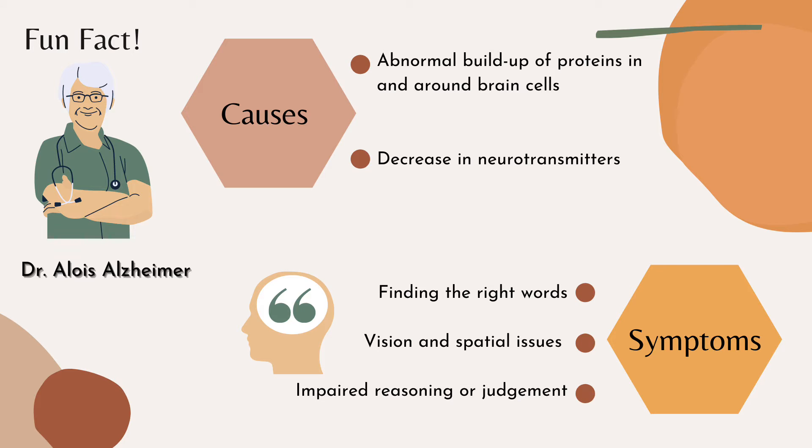Symptoms of Alzheimer's include a decline in aspects of thinking such as finding the right words, vision and spatial issues, as well as impaired reasoning or judgment. Unfortunately, there is no cure for this devastating disease, which leads us to treatment options involving medication.